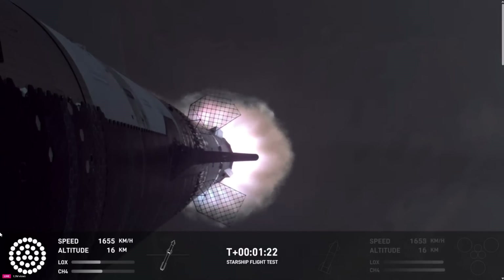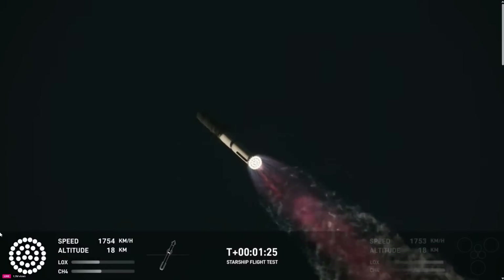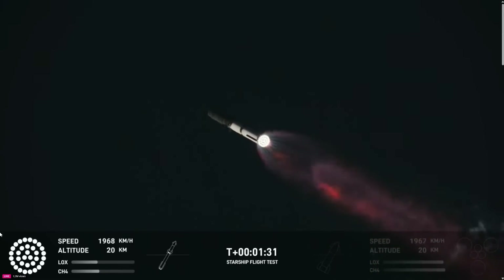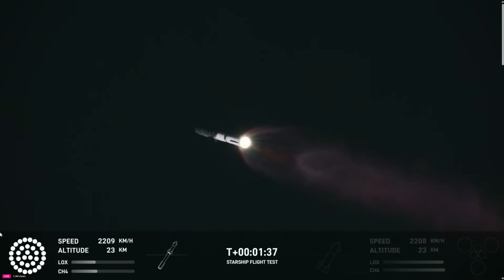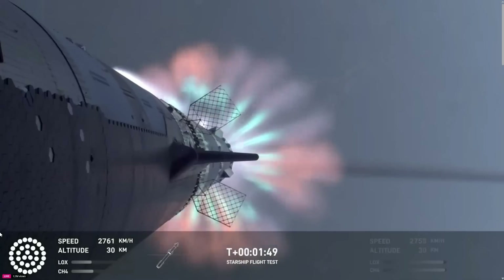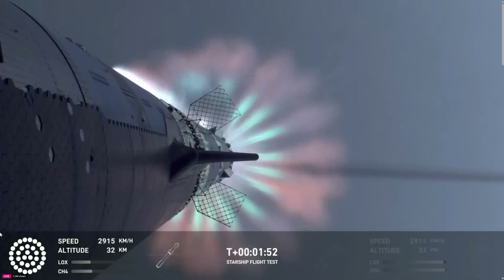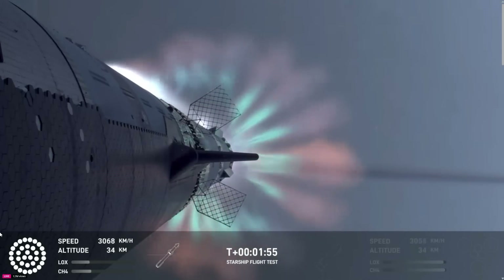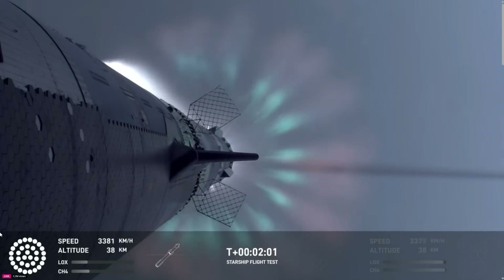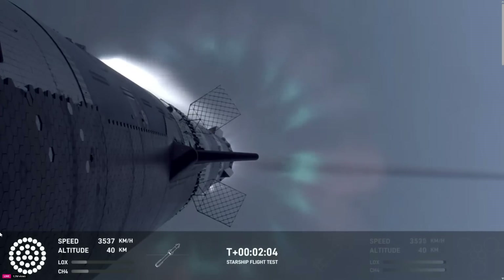Our next major milestone coming up is going to be hot staging. We're going to see the engines ignite on ship to push it away from the booster. Hot staging is coming up. First we're going to see the booster's engines start to shut down — all but three. We're going to do what's called most engines cut off instead of main engine cut off, because three are going to keep going. And then we're going to see the engines on ship ignite.